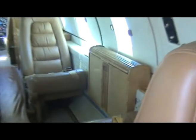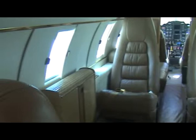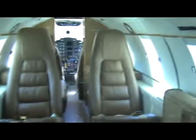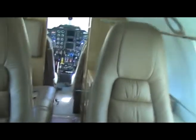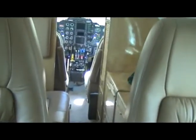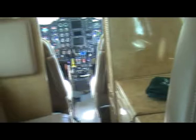We've got executive desks for the club, and forward of that the refreshment center. It includes stereo and XM radio, iPod connectivity, a coffee maker, hot water for making soups and things like that, and plenty of storage. There's also a two-place couch.